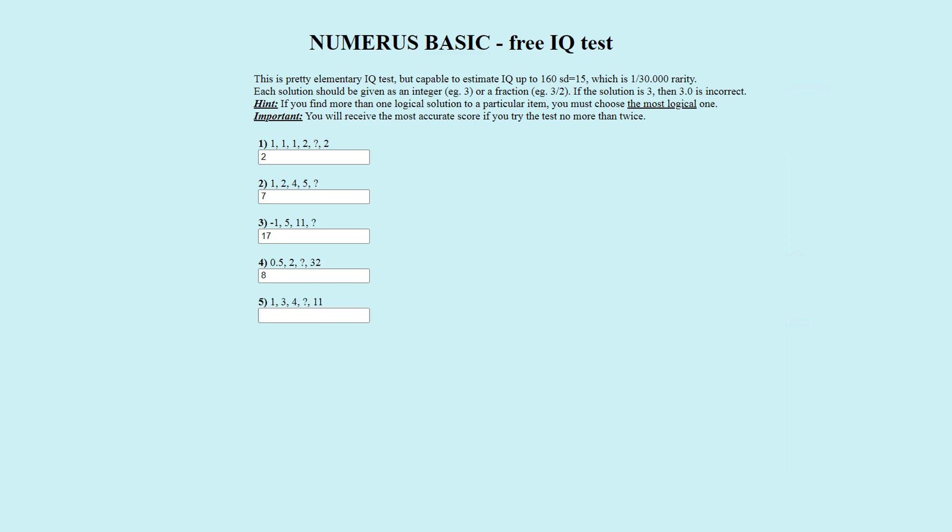Puzzle number five. The number sequence is one, three, four, question mark, eleven. The officially correct answer is seven. One plus three is four, three plus four is seven, four plus seven is eleven. Seven is correct.